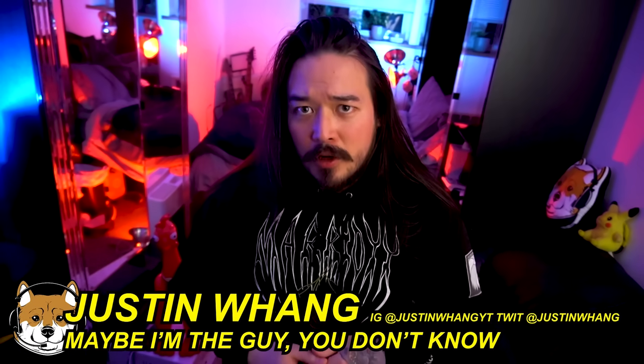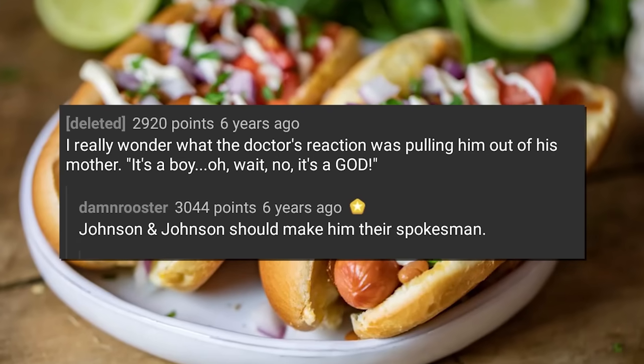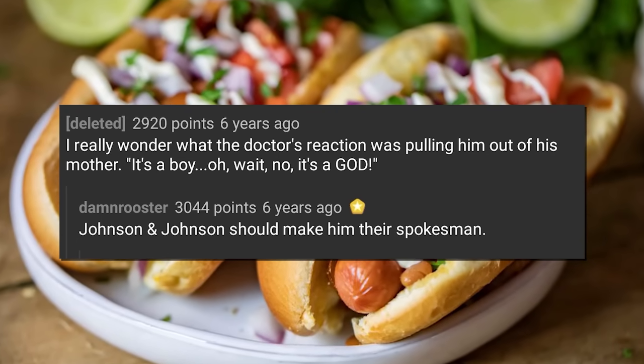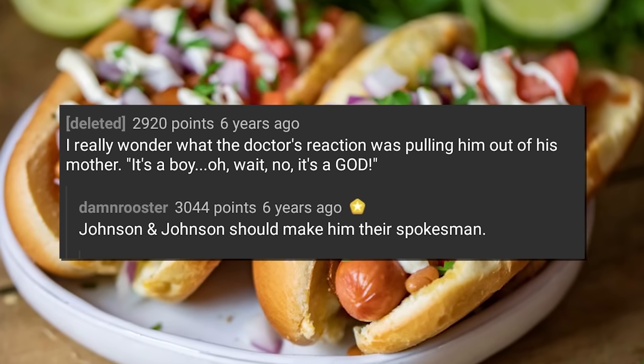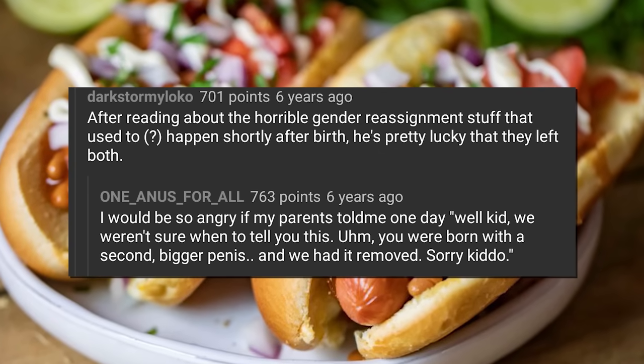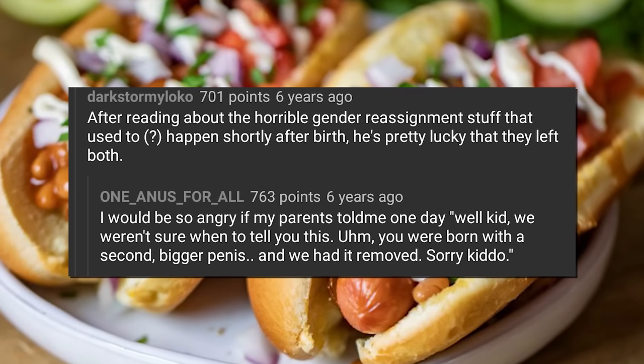On December 31st of 2013, New Year's Eve, a Redditor named WarmAppleJuice hit the front page of Reddit with his r/WTF post entitled 'Man With Two Penises.' He had found the image on a place called Hot Meat Market, which was a Tumblr blog dedicated to extreme fringe gay porn. Reddit very quickly had a lot to say. 'I really wonder what the doctor's reaction was pulling him out of his mother.' 'It's a boy. Oh wait... it's a god.' After reading about horrible gender reassignment stuff that used to happen shortly after birth, he's pretty lucky that they left both.